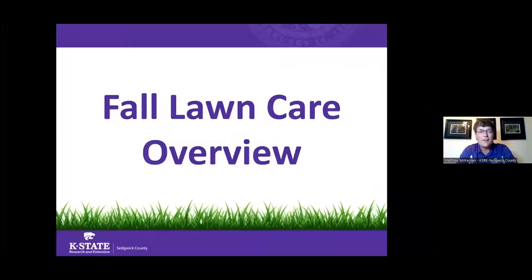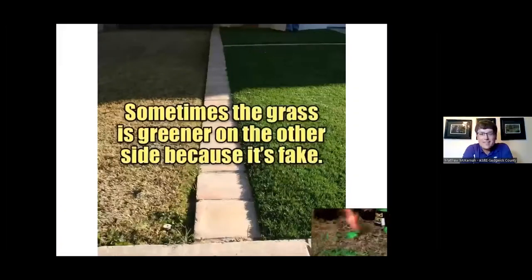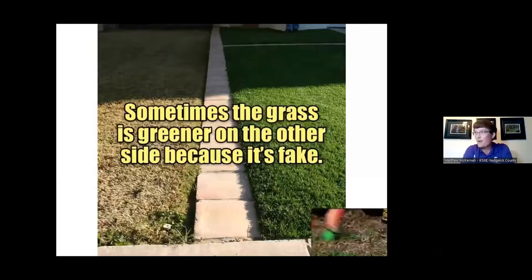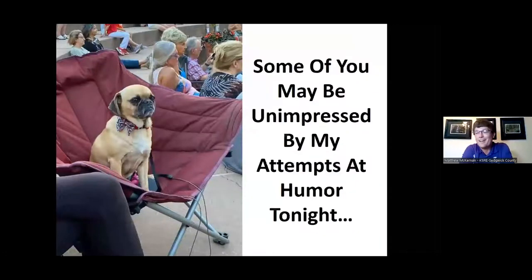Tonight we're really going to focus on fall lawn care, and the real thing we're trying to figure out is how do we get that greenest, healthiest, best looking lawn on the block? No matter how hard you try, it seems like somebody in the neighborhood always has a little bit greener, healthier lawn somewhere down the street. Sometimes, I hate to break it to you, it's because the other lawns are fake — I drove by one that turned out to be AstroTurf.